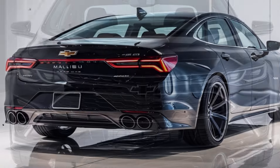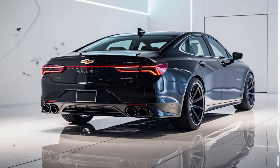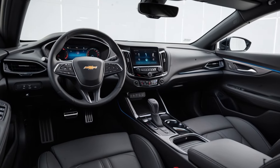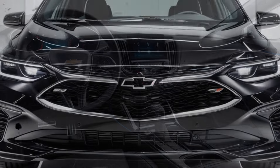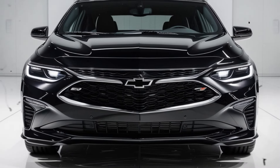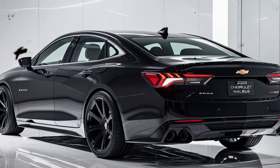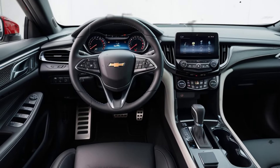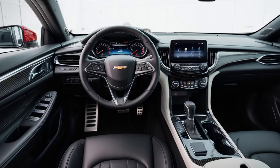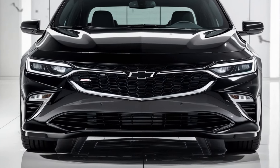Aesthetically, the 2025 Malibu retains the elegant lines that define it, with slight tweaks that enhance its modernity. The front still stands out with its prominent grille and sharp headlights, giving it a sophisticated touch. LED lights are now standard across all trims, improving both visibility and energy efficiency. It remains a mid-size sedan, making it an attractive option for those looking for a spacious car without the oversized dimensions of an SUV.